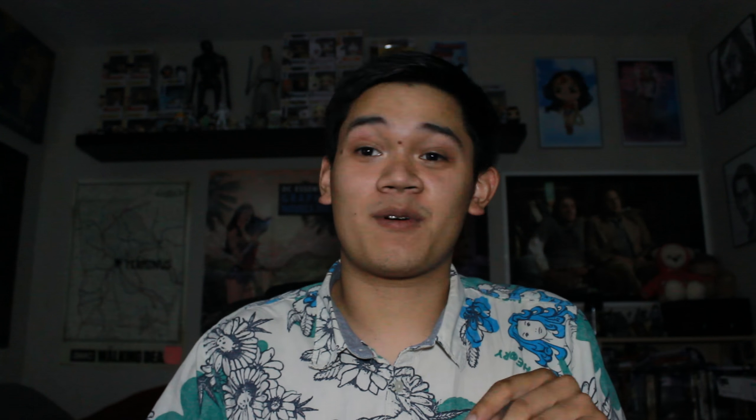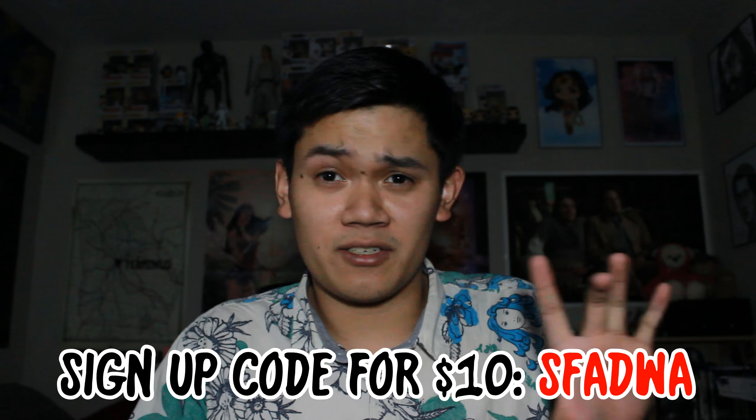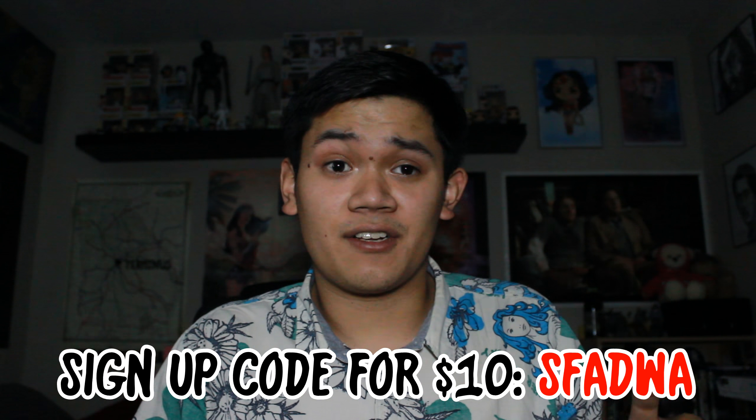Thank you guys for watching this quick little mail time — one package from the Mercari app. I'll put my promo code or sign-up code right here. I believe it'll save you an extra $10, so check that out. It's pretty cool — it's from actual people, not from a company.